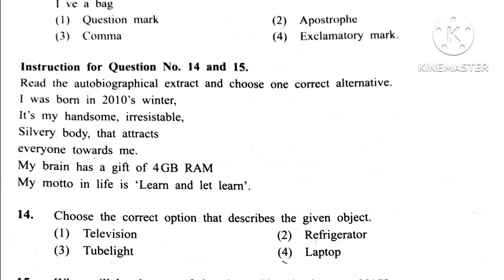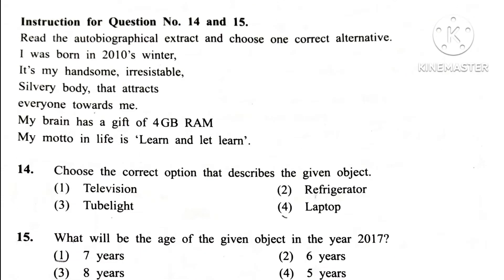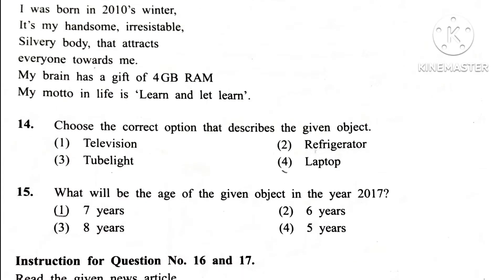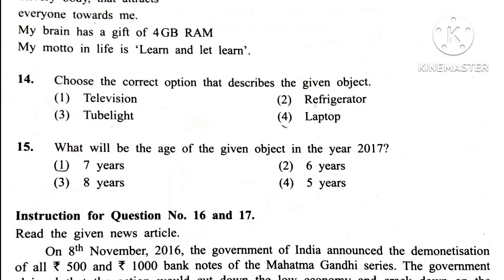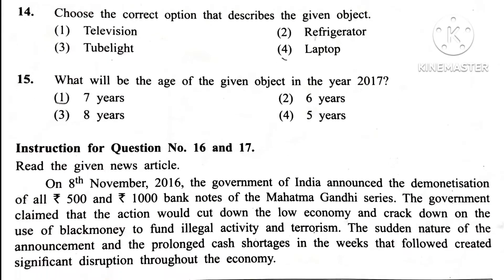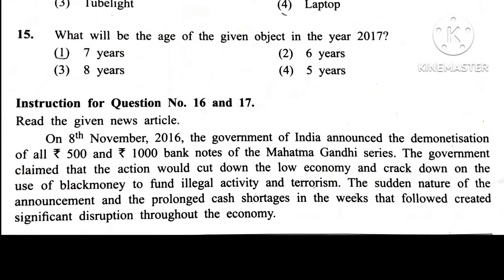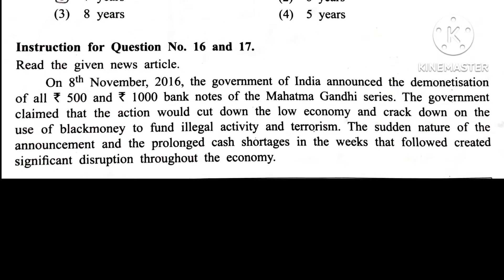Instruction for question number 14 and 15. Question 14. Choose the correct option that describes the given object. Answer is laptop, because of this sentence: my brain has a gift of 4GB RAM.